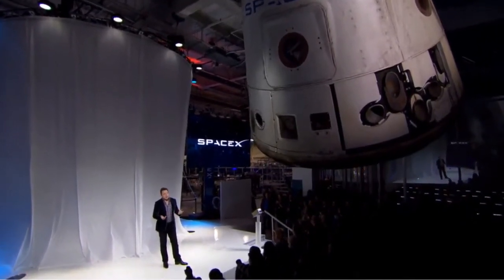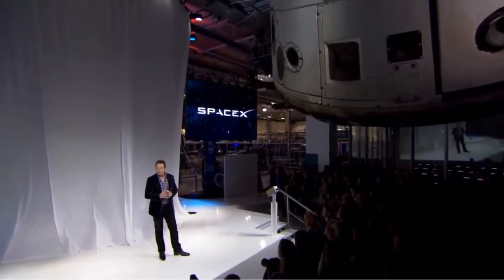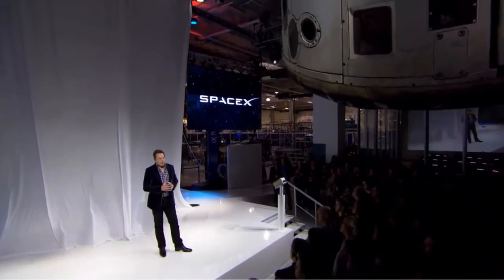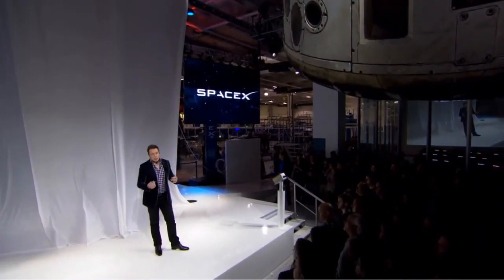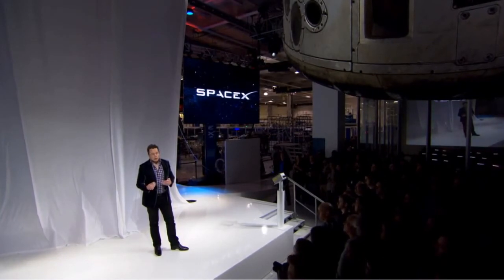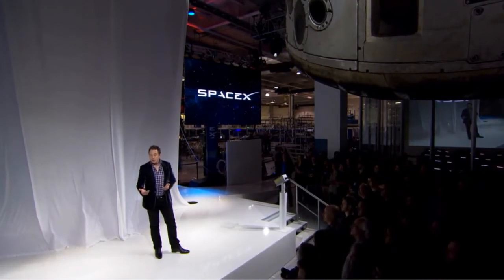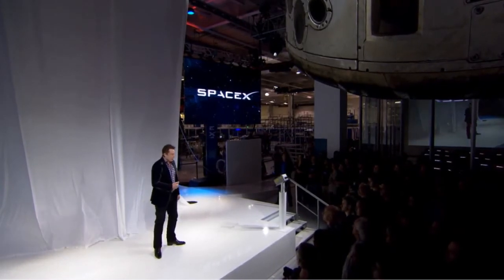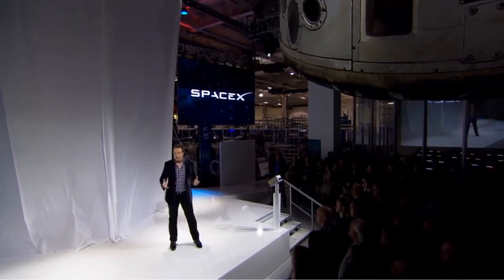It does have a life support system, but not one that can last for a long time or carry a lot of people. It's a great spacecraft and it was a great proof of concept. It showed us what it took to bring something back from orbit, which is a very difficult thing to do. Usually when something comes in from orbital velocity, it burns up in a big fireball.